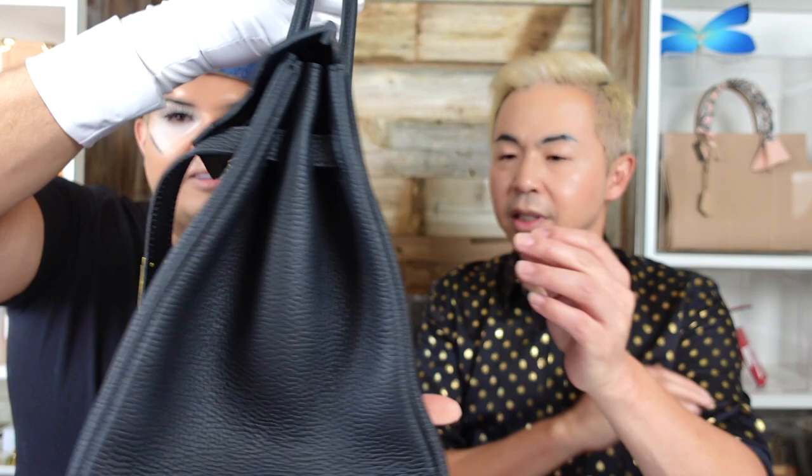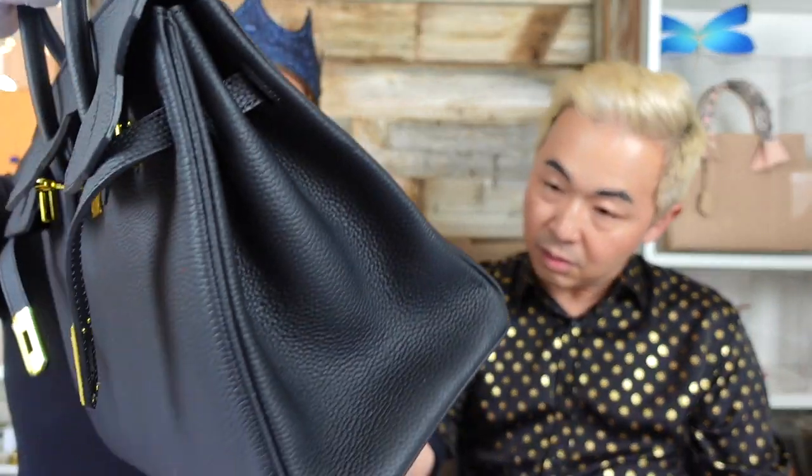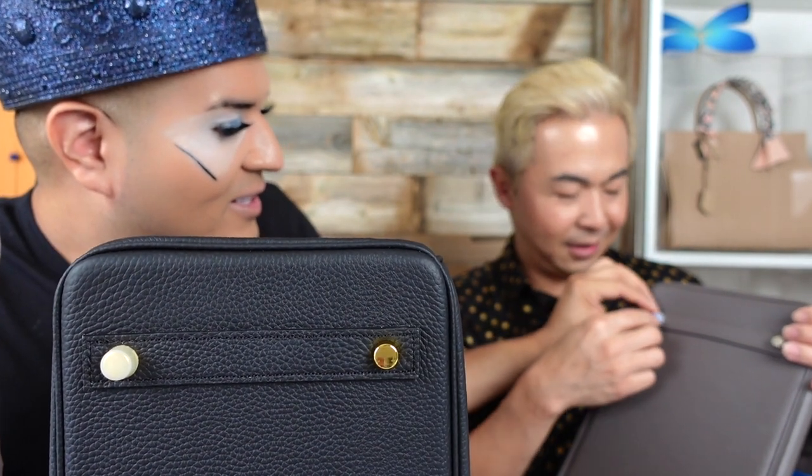The inspired bag looks really good — even the texture is there, though the leather is a bit thinner and softer. Steve's real Birkin also has gold feet at the bottom, but his doesn't have protectors on them. The inspired bag actually has gold feet with little protective covers on them.